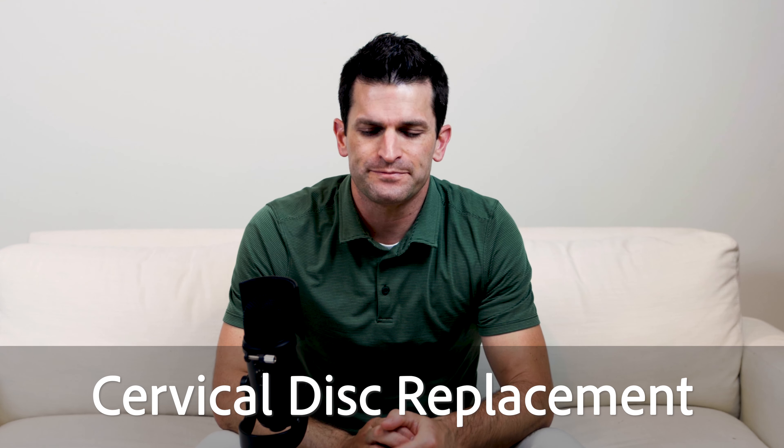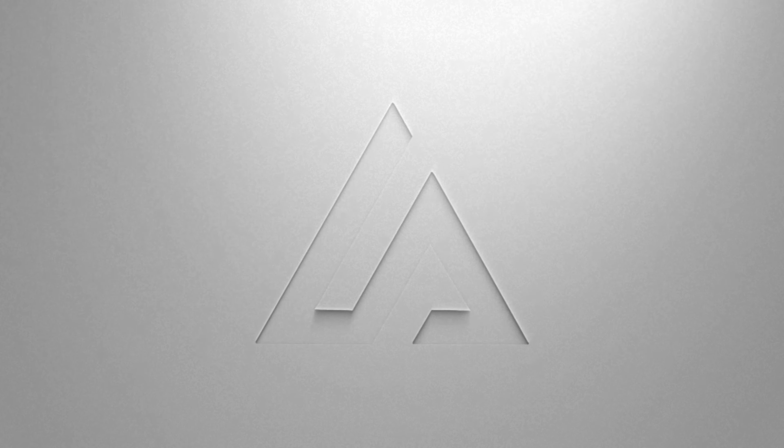In this video, I want to talk to you about cervical disc replacement. When a disc degenerates in the neck, a couple of things can happen. One is the disc can herniate. Another is bone spurs can form and an arthritic cascade can occur. Sometimes it's both.